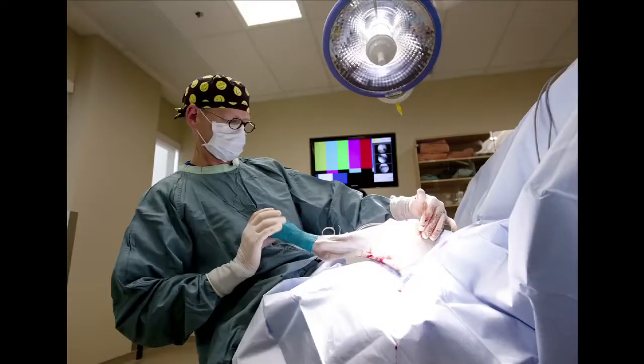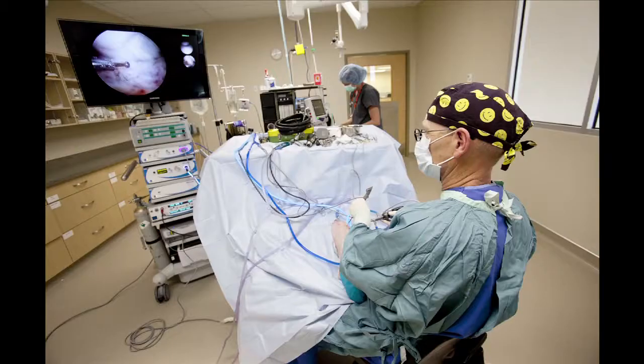For me as a surgeon, I use arthroscopy, laparoscopy, thoracoscopy — what's called minimally invasive surgery — quite extensively. We have fairly advanced bone plating equipment and orthopedic equipment.